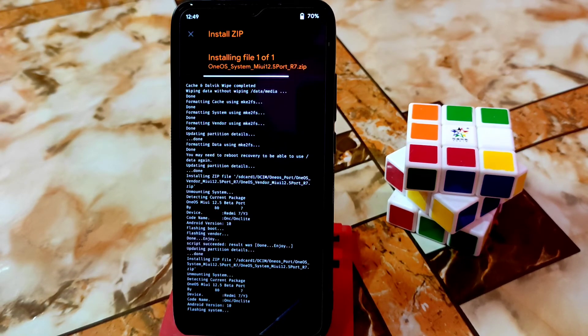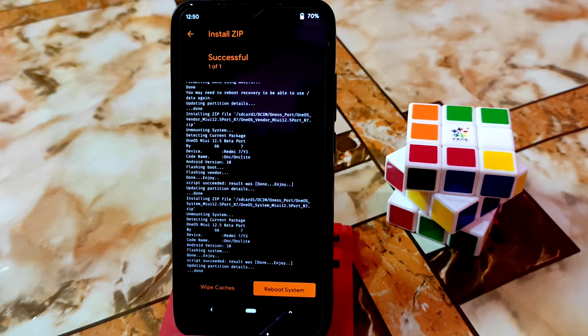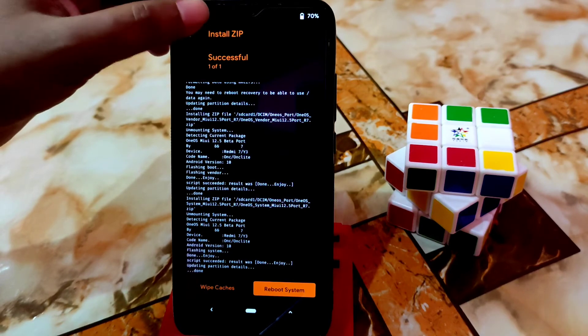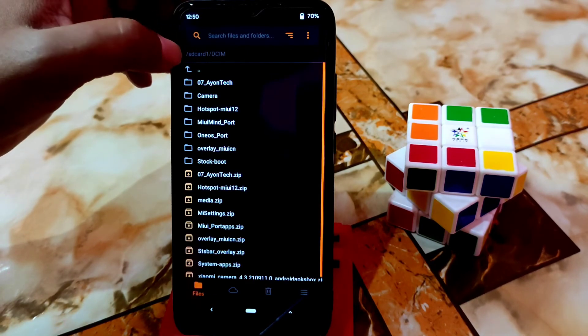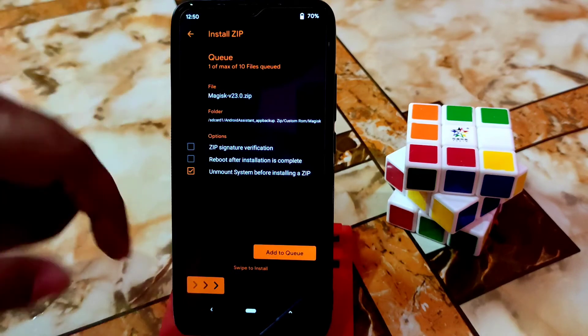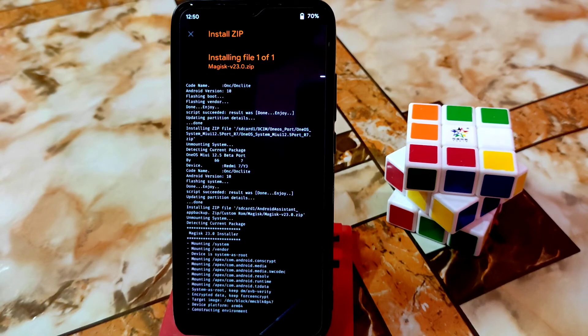After flashing system, you can install Magisk if you want to root your device, otherwise leave it. Don't get confused with the Android version — this is Android 10. System image and vendor image are both flashed. Now install Magisk — here is Magisk 23, which is the latest and always recommended. Let it flash and then do reboot system.